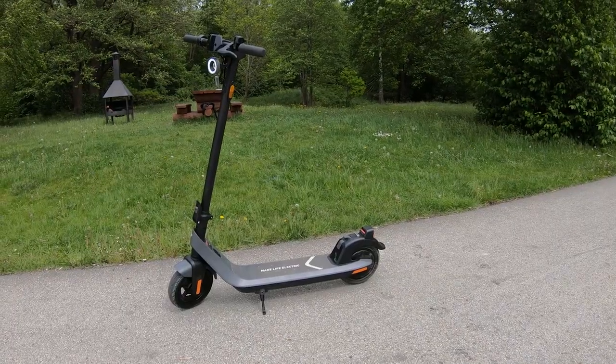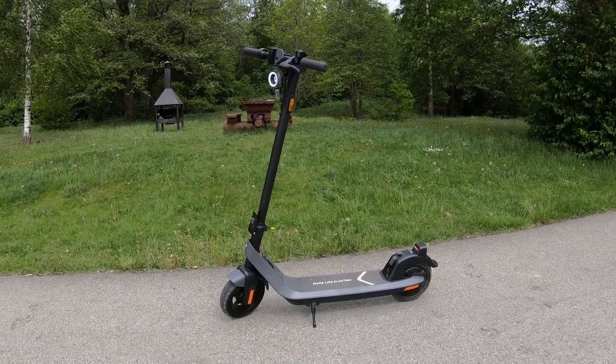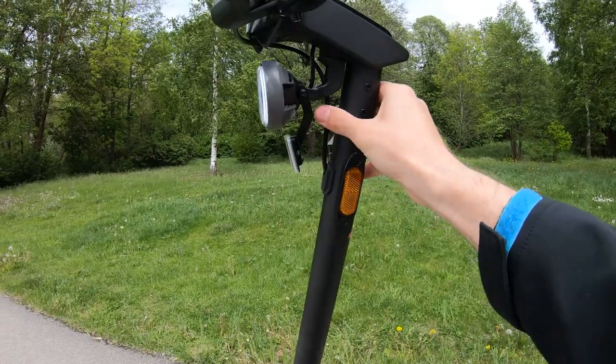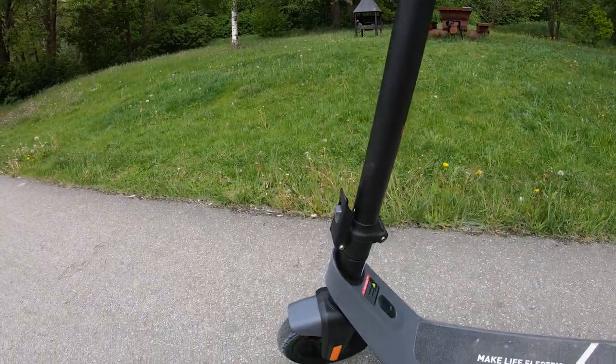The frame of the scooter is made from aerospace-grade aluminum. It seems very solid and durable. At the same time, the scooter weighs just 18 kilograms or 41 pounds. The wiring is also integrated into the frame, which makes the overall look of the scooter very neat and stylish.